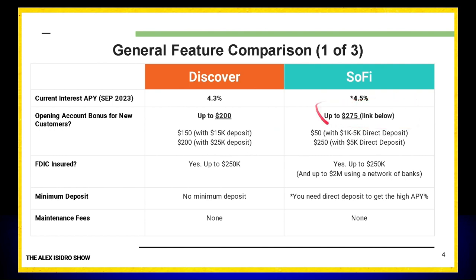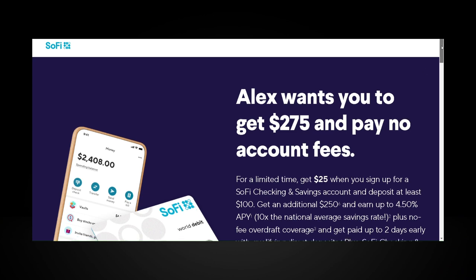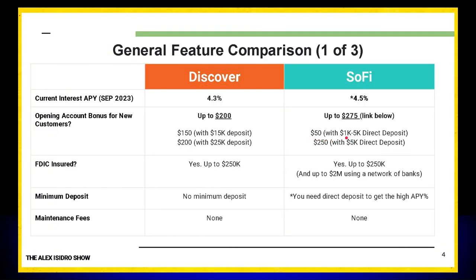On the other hand, SoFi offers — if you sign up with a link below — up to a $275 signup bonus. You get $50 if you set up a direct deposit of $1,000, or $250 if you have a direct deposit of $5,000 or more.